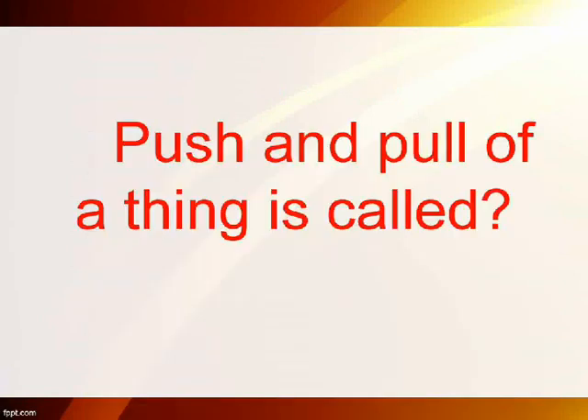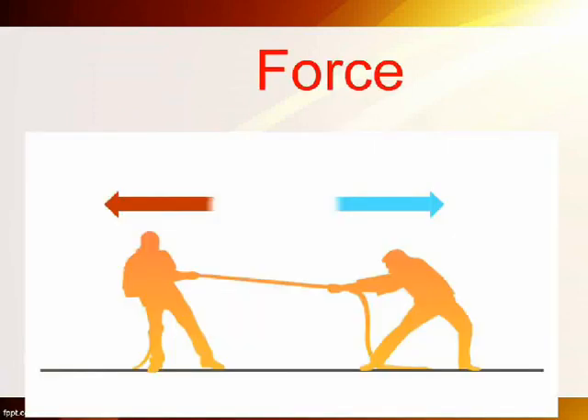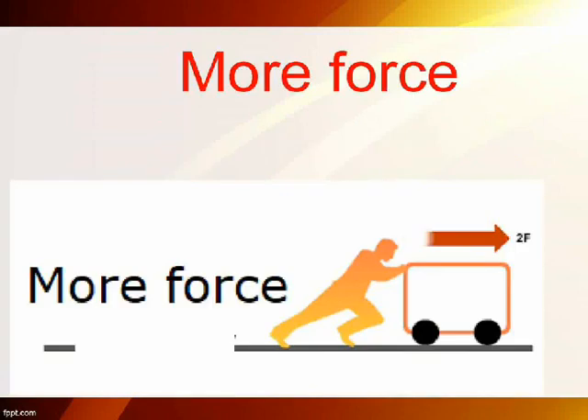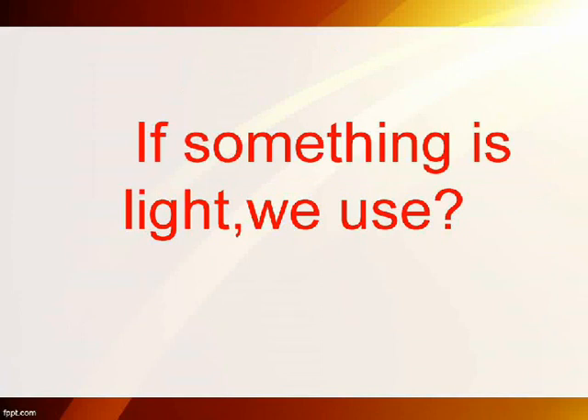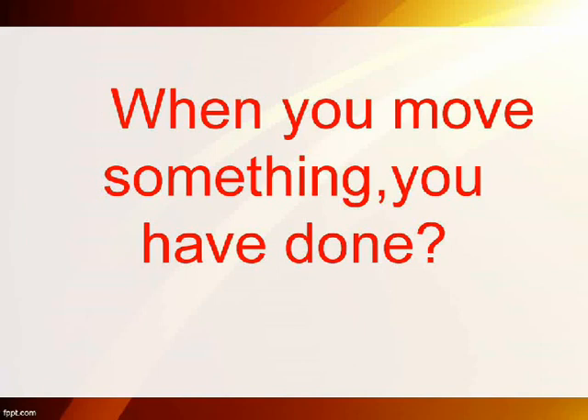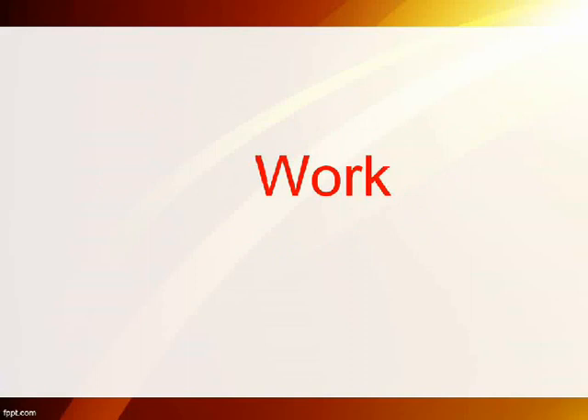Push and pull of a thing is called force. If something is heavy, we use more force. If something is light, we use less force. When you move something, you have done work.